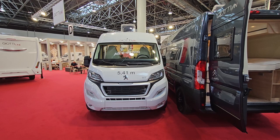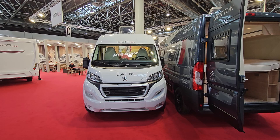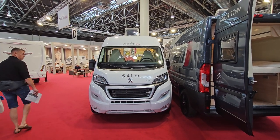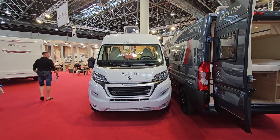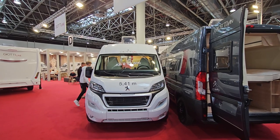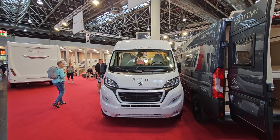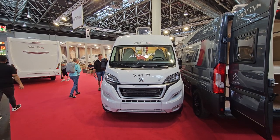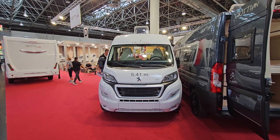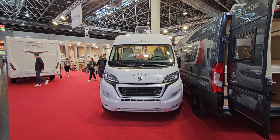I should correct myself — I said Fiat Ducato, but it's actually on a Peugeot Boxer. I believe it was on the Ducato previously, but there are some difficulties with Ducato deliveries anyway. Thanks for watching — I hope you found it interesting. I upload every day at 21:15, so if you're interested in camper vans and motorhomes, this is the largest channel for such things on YouTube.